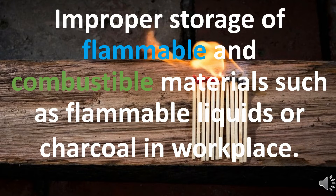Improper storage of flammable and combustible materials, such as flammable liquids or charcoal, in the workplace is another cause of fire.